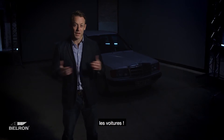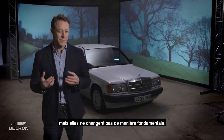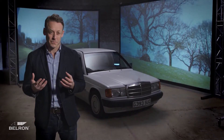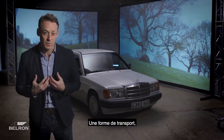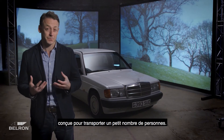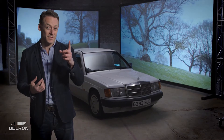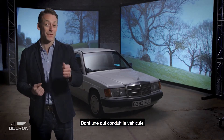The automobile — cars — technology constantly evolves them, yet they remain essentially the same: a form of transport, typically with four wheels, designed to carry a small number of people, one of whom operates the vehicle.